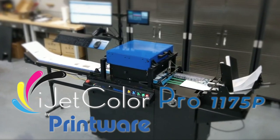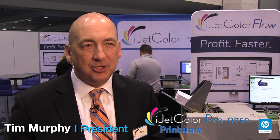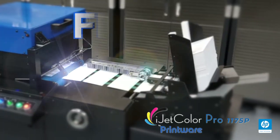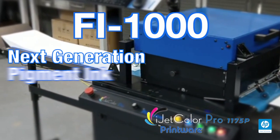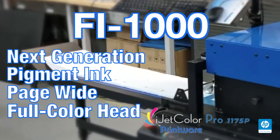We're really excited about the new version of the iJECT Color Pro. We teamed up with HP, their specialty print systems group, who are fantastic — not just engineers, but some great technology that's really proven. We've taken that technology, their Fi1000, and are introducing it as the next generation of a pigment page-wide, full-color head for our iJECT Color Pro.